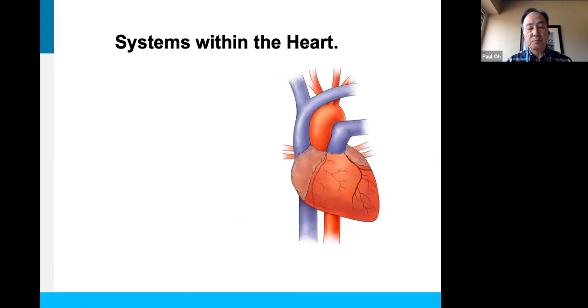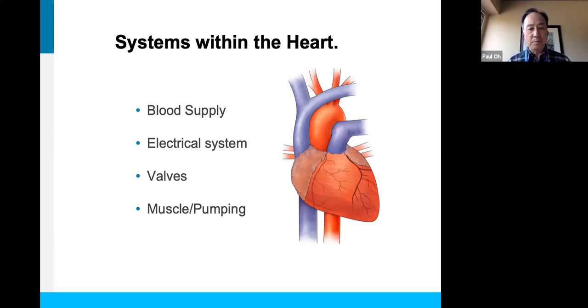To make this happen in a smoothly coordinated fashion, a number of systems within the heart need to work in concert. The heart is very analogous to the systems that make up our house. If our houses are working well, we've got windows, doors, walls with a roof, an electrical system, and a plumbing system. The major systems within the heart include a blood supply — like our plumbing — an electrical system like electrical wiring, valves which function like doors, and the muscle and pump which are like the walls of our house.